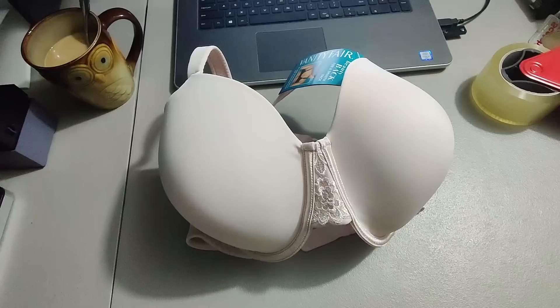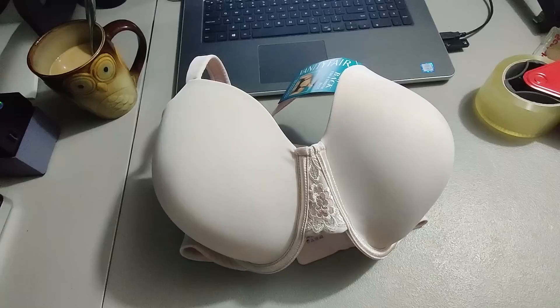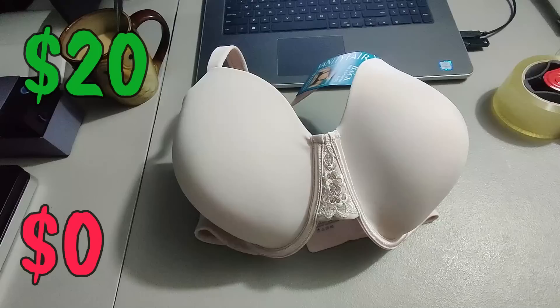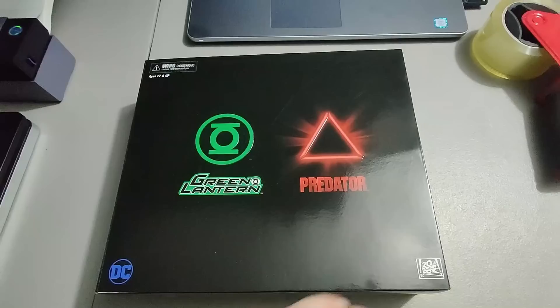Ended up selling this Vanity Fair bra — I got this in a mystery box. I did a video unboxing that mystery box; I'll put a link in the description. Ended up selling it for 20 plus shipping. The mystery box was Amazon returns.